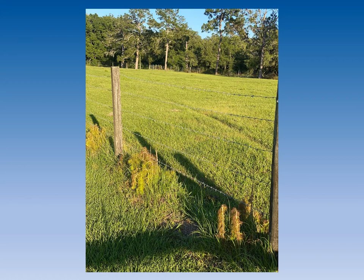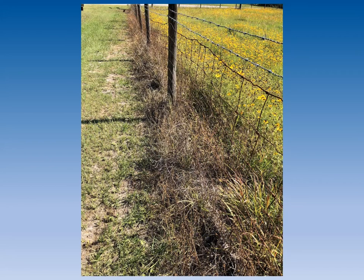Established grasses such as Bahia and Bermuda will tolerate this herbicide. Glyphosate is an example of a non-selective herbicide that will kill a variety of broadleaf and grassy weeds when applied to the foliage of actively growing plants. However, it has no residual in the soil and will require repeated applications.